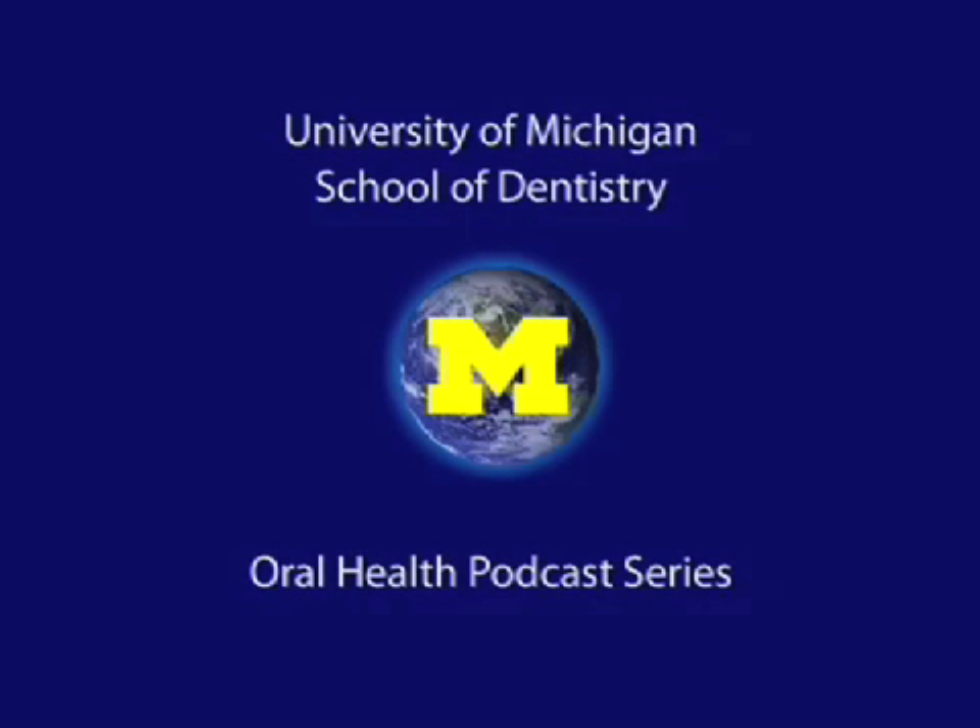Welcome to the University of Michigan Dentistry Podcast Series, promoting oral health care worldwide. This young man presents a problem which is not terribly apparent. He represents the more usual patient — the more dramatic one we'd perhaps like to show you, but this is more the type that you'll have to deal with.